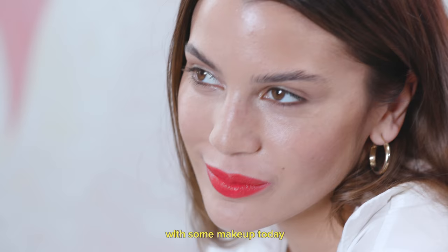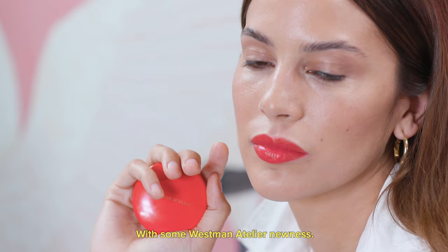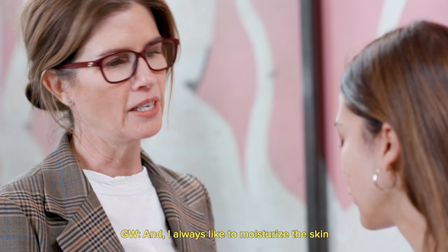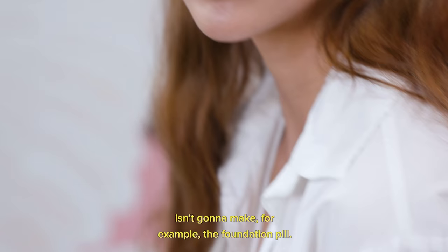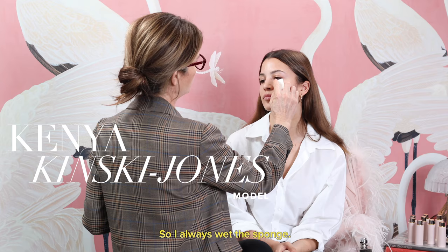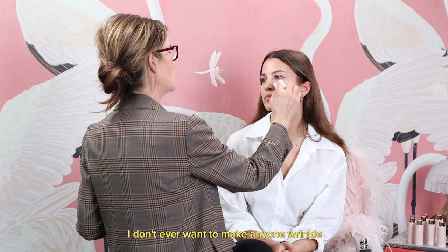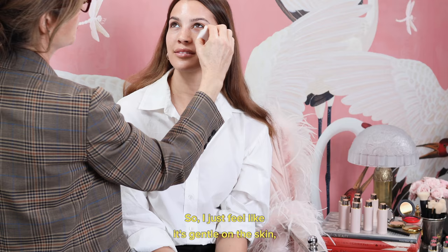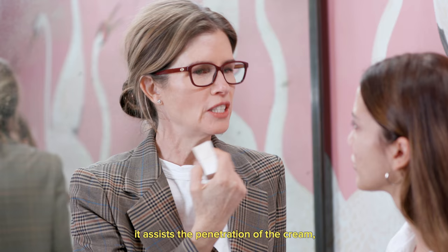We're going to play around with some makeup today, which is awesome. I had some Westman Atelier newness. I always like to moisturize the skin and I like to use something that I know isn't going to make the foundation pill. So I always wet the sponge. I don't ever want to make anyone wrinkle more than they already will — it's gentle on the skin, it assists the penetration of the cream, and the whole experience is nicer for me.